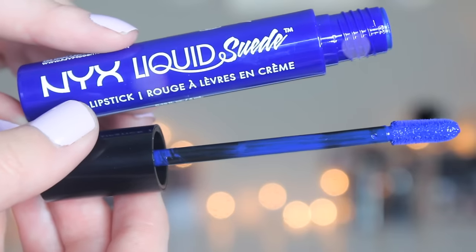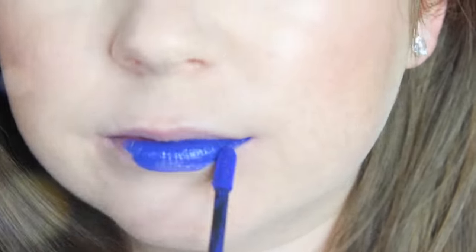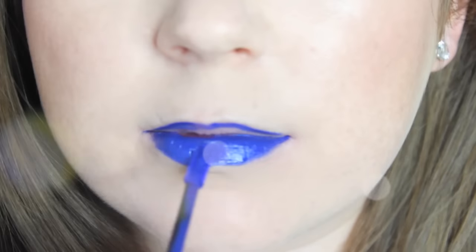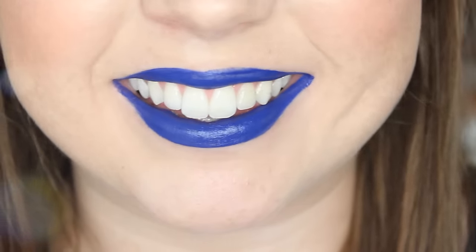This one is called Jet Set, and I want to wear this on the 4th of July because it's a bright royal blue — it's amazing. The formula is just not as strong as some of the other dark ones, and it did take me two coats to get it even, so I was a little disappointed in that. But once you get it where you want it, it's a really pretty vibrant royal blue that stays nicely, which I like about all of these.